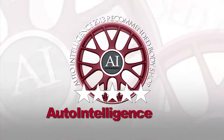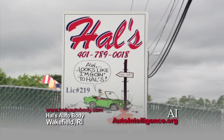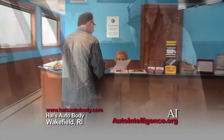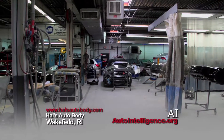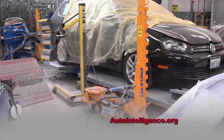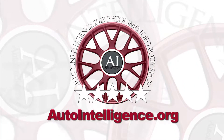Auto Intelligence provides automotive information and recommendations. Hal's Auto Body is pleased to be an Auto Intelligence recommended collision repair facility in Rhode Island. We're an ICAR Gold Class certified shop and an industry leader in quality approved repairs. We only use environmentally safe paint systems. Remember, one call to Hal's does it all. See all of our recommended collision repair shops in the Rhode Island area at autointelligence.org.